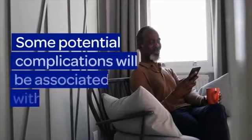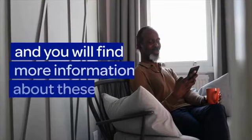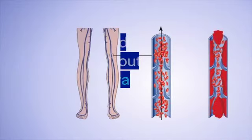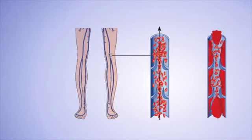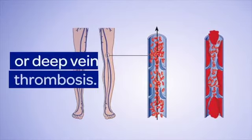Some potential complications will be associated with each specific type of operation or procedure, and you will find more information about these in different areas of the app. You will also find information about the more general risks of any operation, mainly infection, bleeding, and developing a blood clot in the lower leg, or what is known as a DVT or deep vein thrombosis.